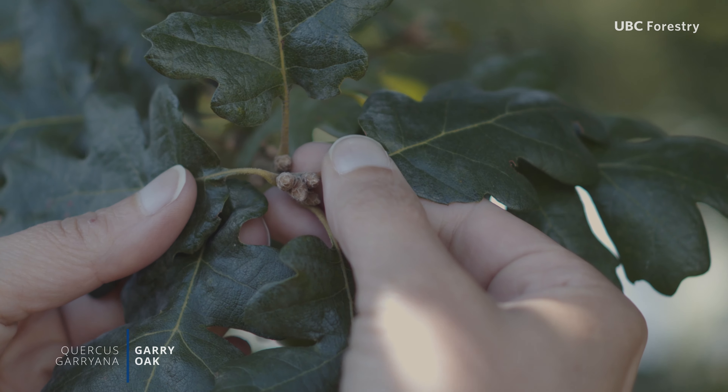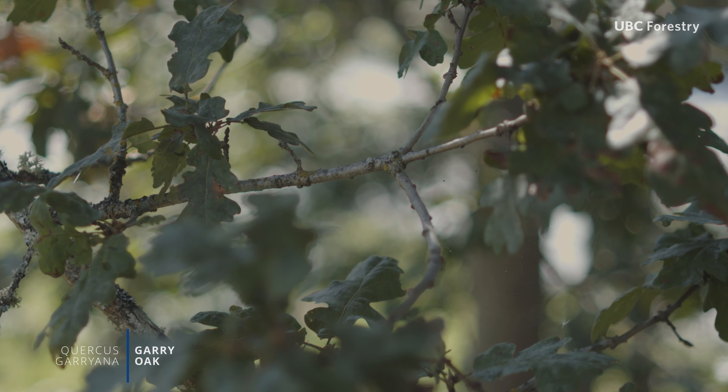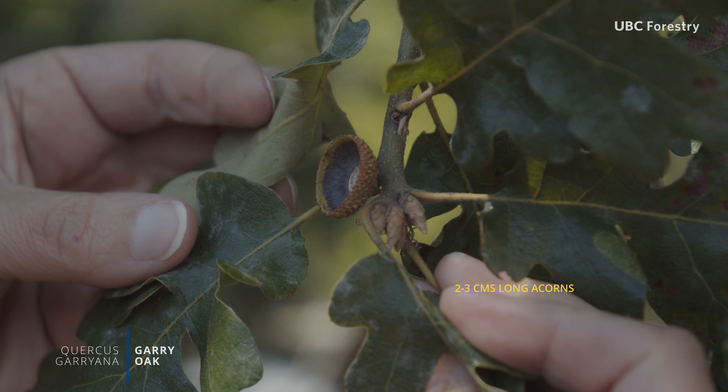Male flowers are elongated catkins and female flowers are tiny and inconspicuous, appearing in single or small clusters. Oaks are wind pollinated, forming two to three centimeter long acorns with a shallow cup.